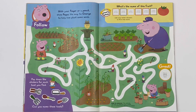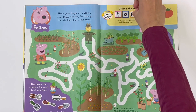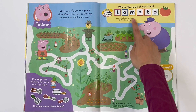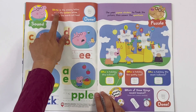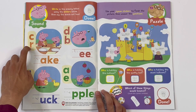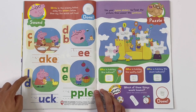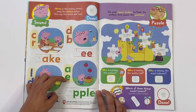What's the name of this fruit? Tomato. Well, I guess that tomato is a fruit. Sound - write in the missing letter using the letters below, then say the words out loud. What letter goes at the beginning of cake? C or R? C. What letter goes at the start of it? D or B? B. What letter goes at the start of duck? L or D? D. What letter goes at the beginning of apple? A or E? A.